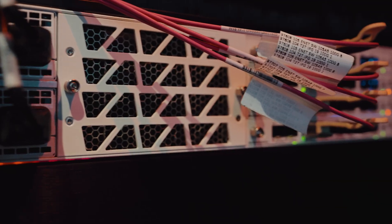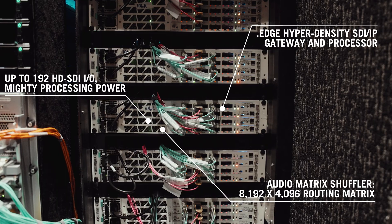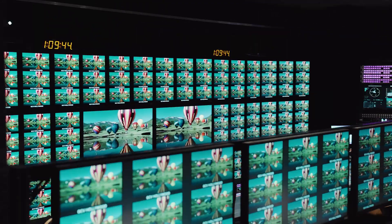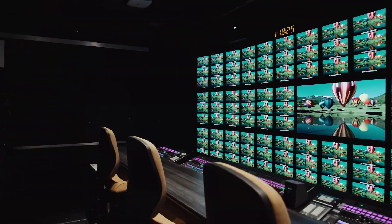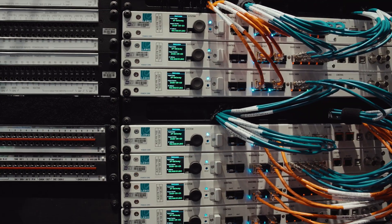The .edge we're using as a gateway, first and foremost, to get SDI video in and out of our system. We're also using it for audio shuffling. Home apps are taking care of multi-viewing for us, as you see behind me here. All the multi-viewers are configured with home apps as well as .edge for proxy in front of the home apps for multi-viewer.